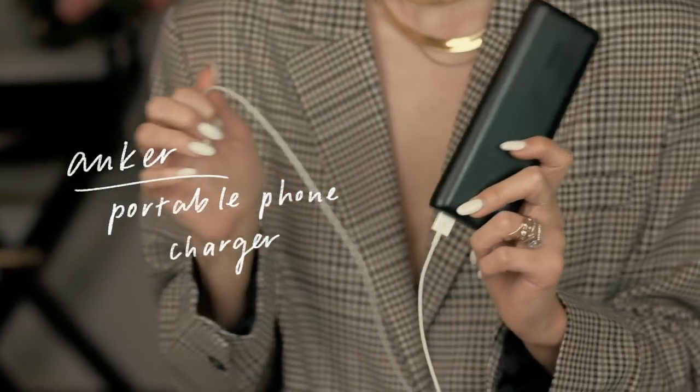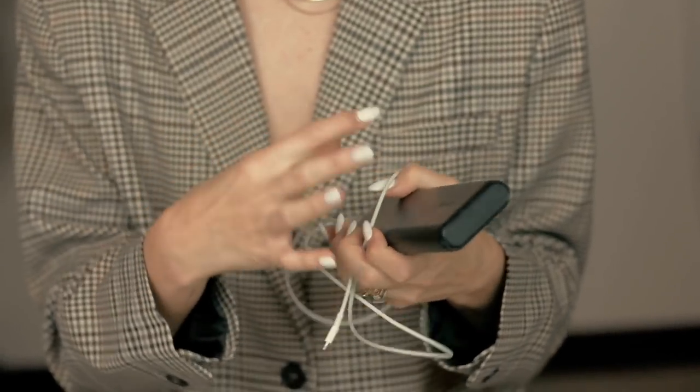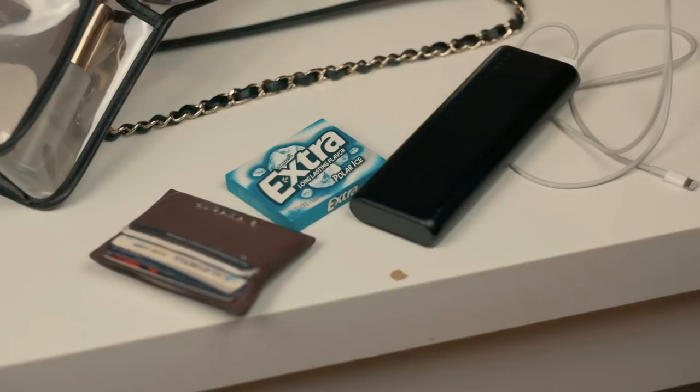My portable phone charger — don't go anywhere without it. It's by Anker, you can get it on Amazon. This one has seven charges, I love it. I really don't go anywhere without it. It's the perfect size for this bag, and it's just nice to know that your phone's never going to die, especially when your phone usually dies when you need it the most.